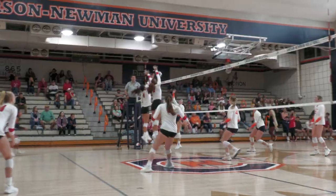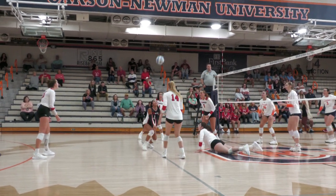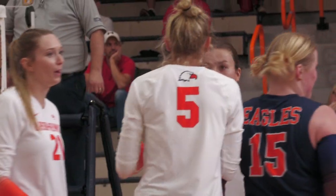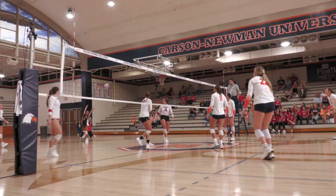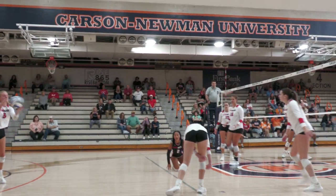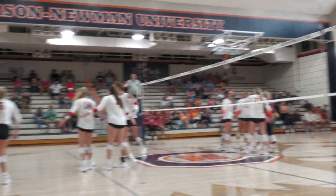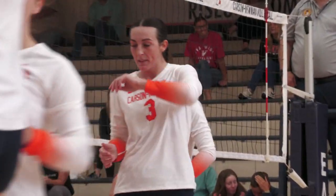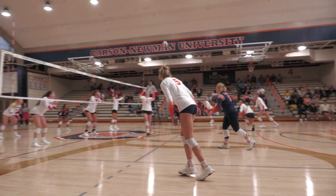Blair Cherry to Kylie Oldenberger — tipped around and it finds the hardwood. Point Carson-Newman, third kill for Kylie Oldenberger. Curtis will roll over the free ball; Cherry will dump it and score. UVA Wise a little bit out of position, and Blair Cherry takes advantage.